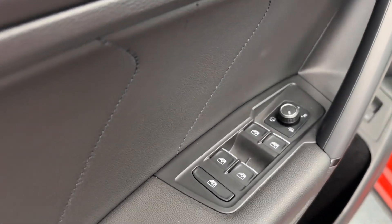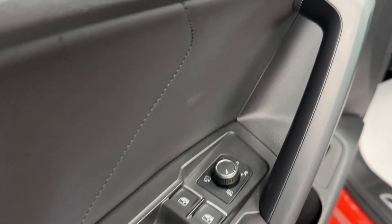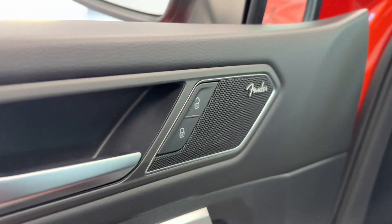Making our way into the driver door, you will notice all your powered options such as powered windows, door locks, and mirror adjustments, as well as Fender premium audio.